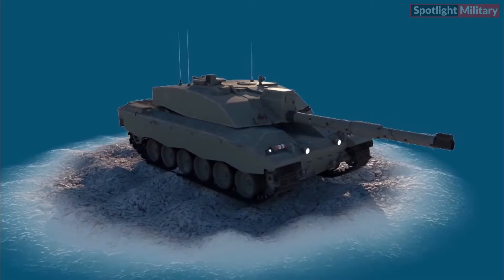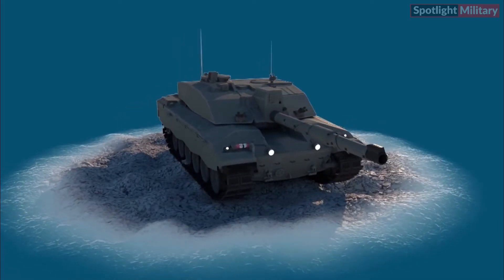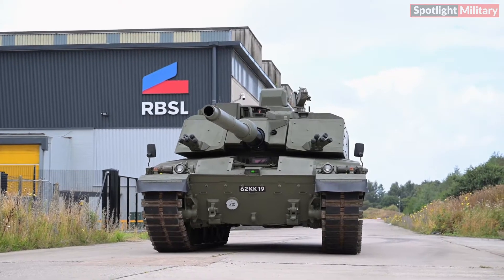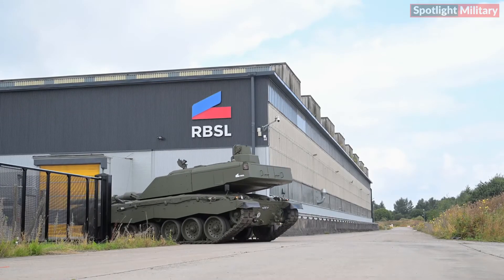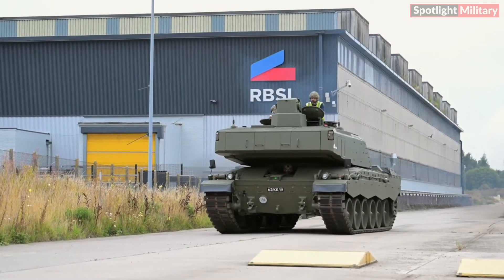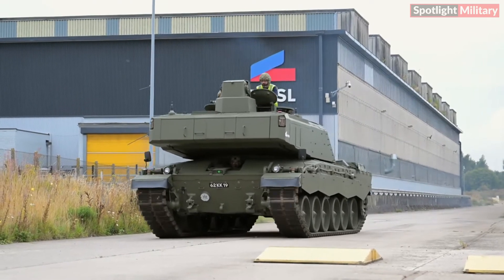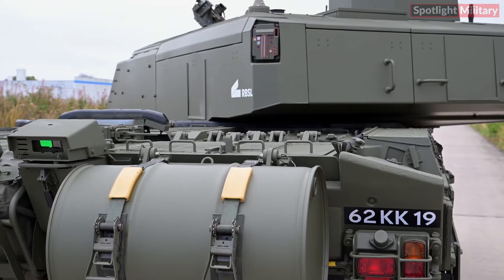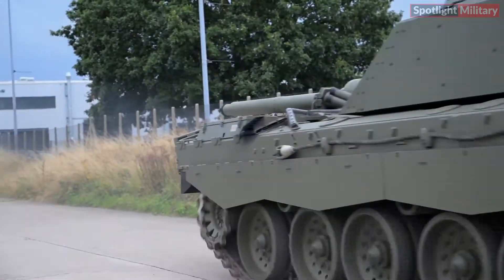Beyond the core contract, RBSL is progressing well in integrating the Trophy MV Active Protection System, APS. The system, crucial for the tank's future survivability, completed a successful demonstration in November 2022 and is currently advancing through the concept and assessment phases.